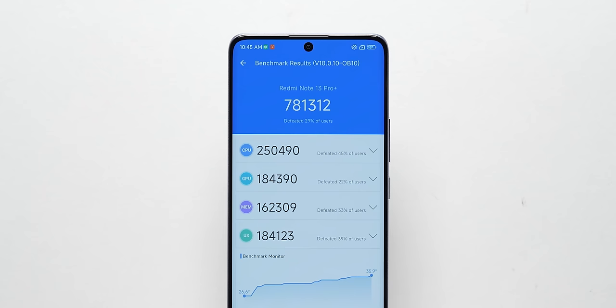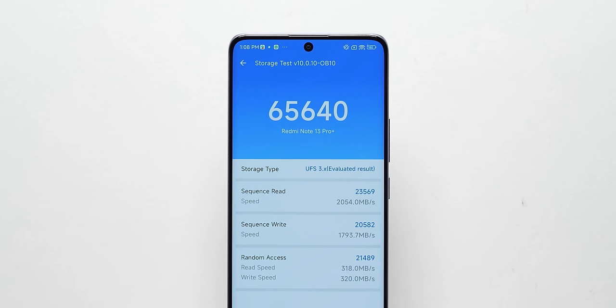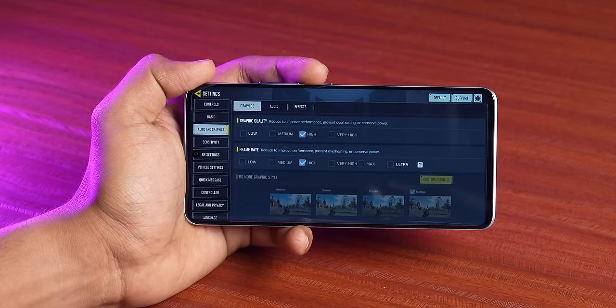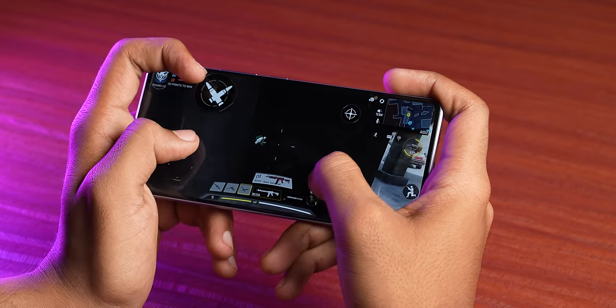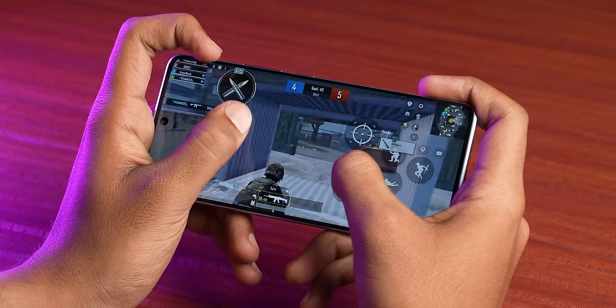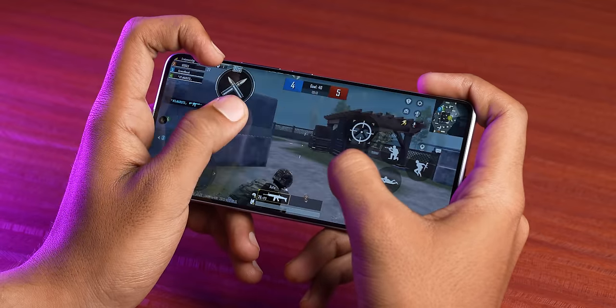On AnTuTu version 10, the score is close to 780,000, and on the previous version it is around 610,000. Performance is excellent — on medium to high settings you can comfortably do gaming. COD Mobile can be played at 90 FPS on medium to high settings, and BGMI at 60 FPS. From whatever we played, thermals were in check.